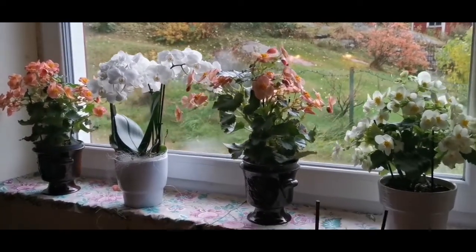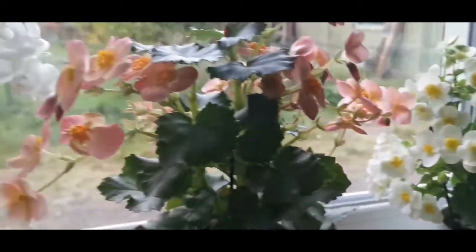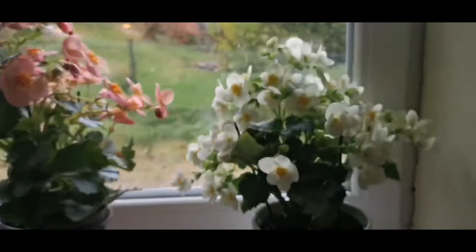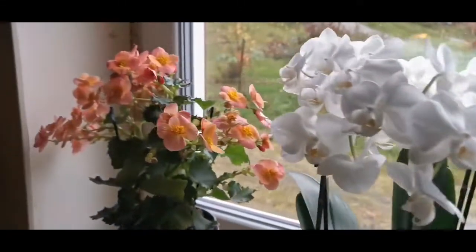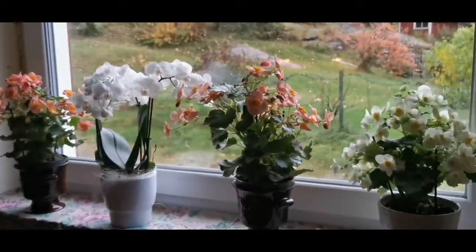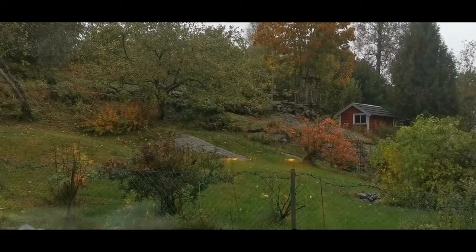Here are my flowers inside — look at that. They are beautiful. And here are the orchids. I have them inside the house. And you can see outside, guys — it's still raining.